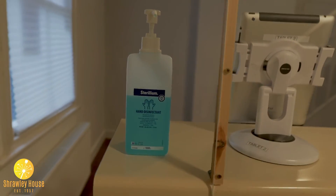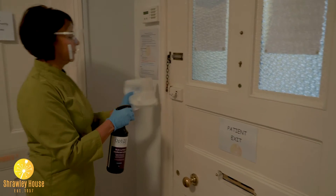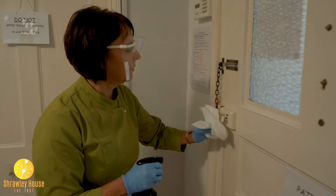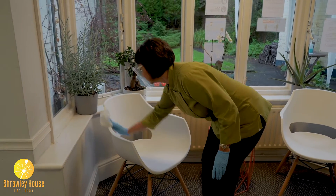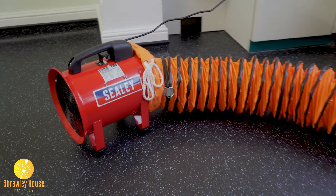Please use hand sanitiser available at various points throughout the practice. What you won't see behind the scenes is a very high, thorough standard of cleaning and infection control procedures that we have implemented. We also use extractor fans to remove any airborne contamination.